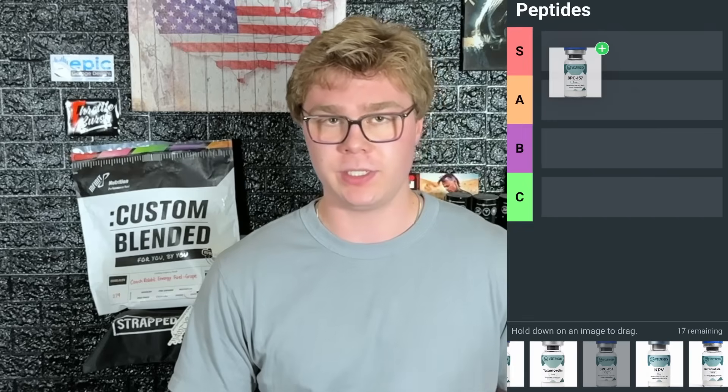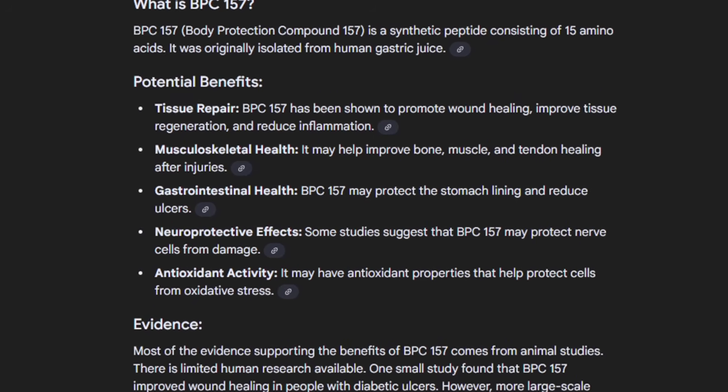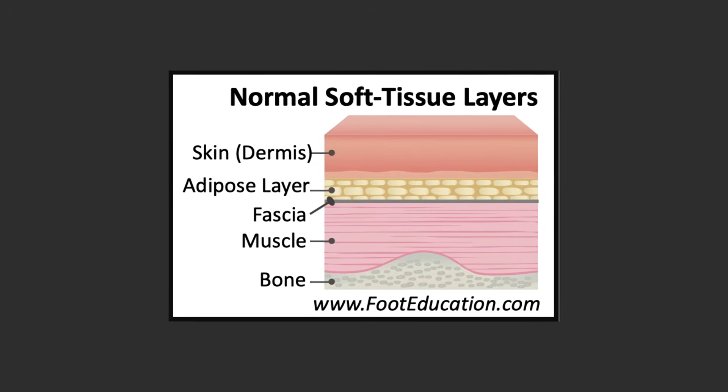BPC-157 is the most popular peptide for a reason. It's a synthetic compound made from gastric juice — it's called body protection compound. BPC-157 is a small fragment responsible for angiogenesis, which is the formation of new blood vessels, and it directly affects soft tissue growth, aids in injuries, reduces inflammation and heals soft tissue. It goes into S tier. The main side effect to disclaimer: if you have or have had cancer, it may indirectly help it grow. Otherwise, if you're healthy, there's no risk at all.